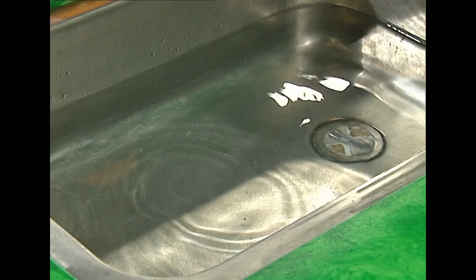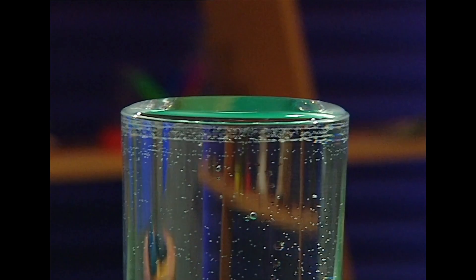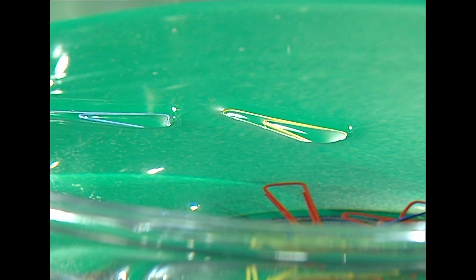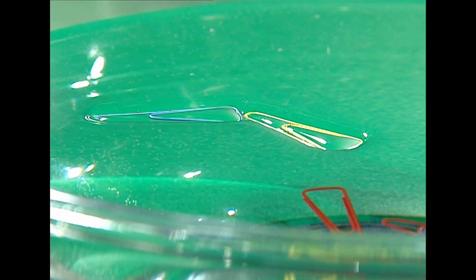Let's see some surface tension in action. Stand by, here it comes. The drops falling, the puddles, the over-full glass, and the dent in the water are all really good examples of — you guessed it — surface tension.